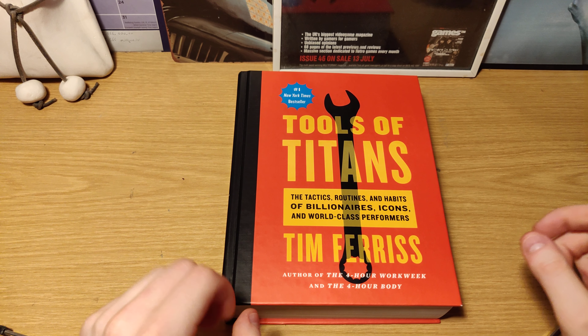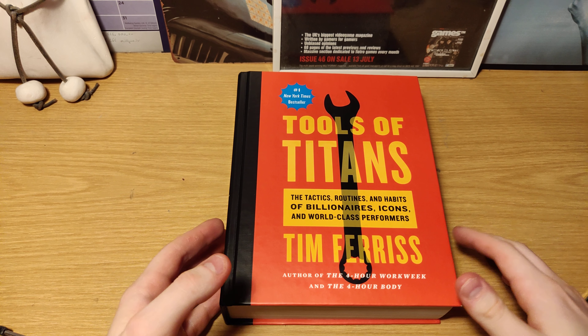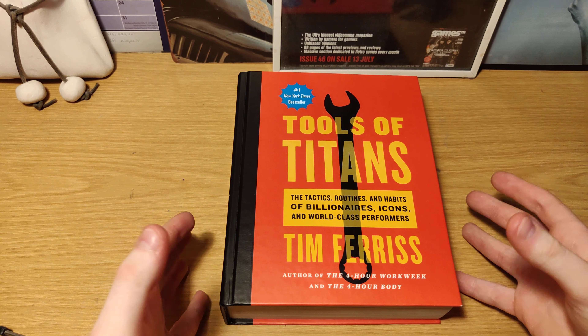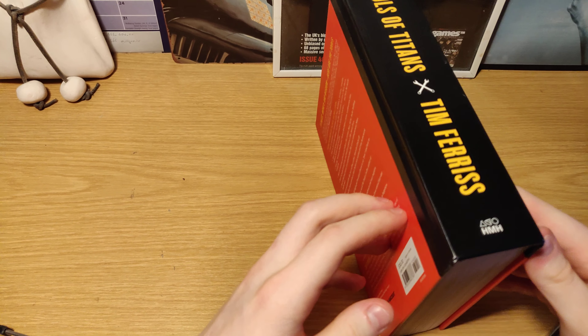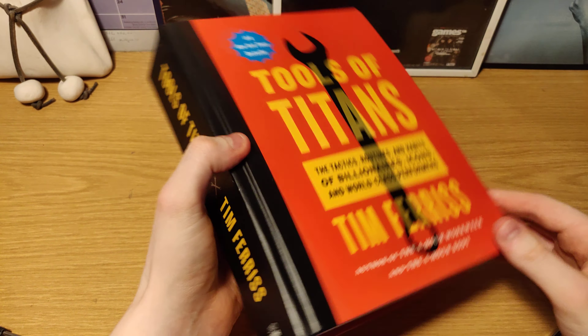How's it going everybody, my name is Ragnar and in this video series called Inside the Book I go and show you what the inside of my favorite books look like. So this is the book Tools of Titans. This is the hardcover version. You can also buy it in paperback, but this is how the hardcover version looks.